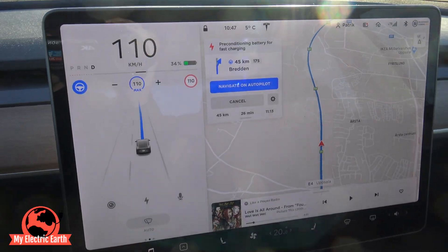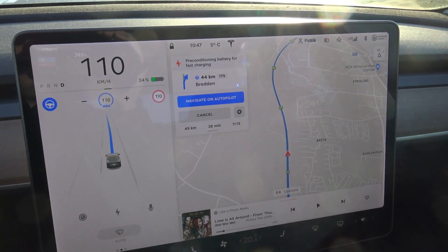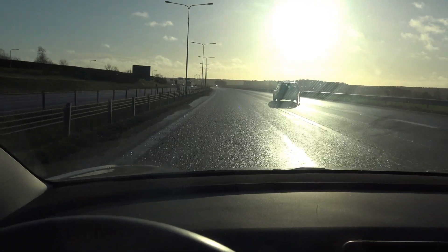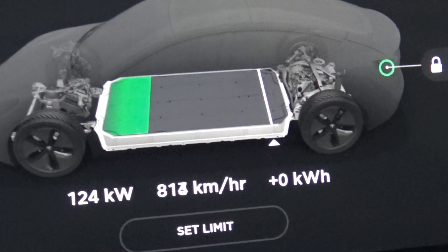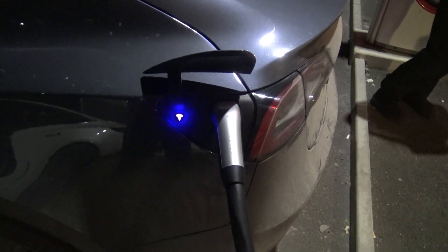Today I'm going to charge my car for the first time with a V3 supercharger. I entered the supercharger location in the navigator of my Tesla Model 3 and the car started to prepare the battery for charging, so it should be able to charge as fast as possible. But how fast will I charge and what will be the peak? 135 kilowatt was the record I had seen before when charging on a V2 supercharger.